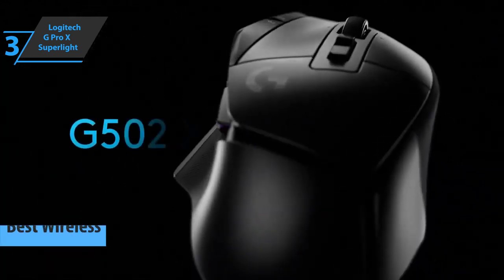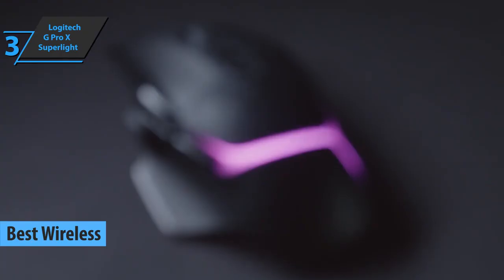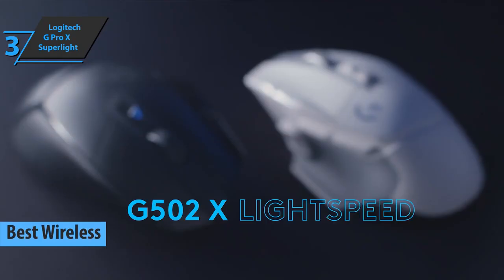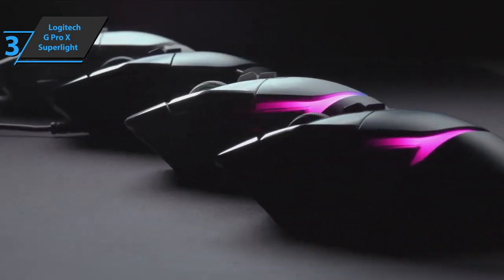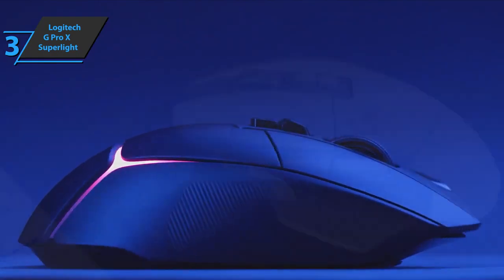Up next, we present the Logitech G502X Lightspeed, also known as the best wireless gaming mouse available on the market in 2023. If there is one thing that's more established in the tech world, no matter how much it's evolved and changed over time, it's the Logitech G502 series — without a doubt, one of the most iconic, comfortable, and ergonomic series of mice in gaming history.